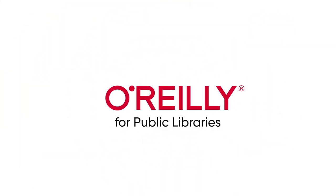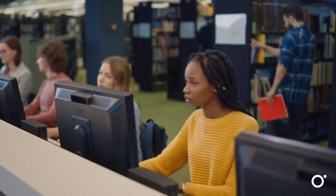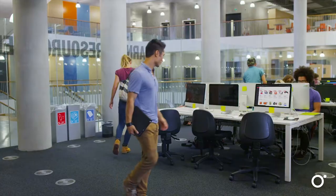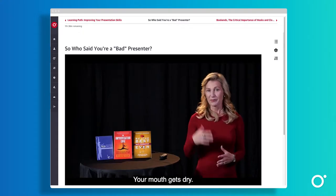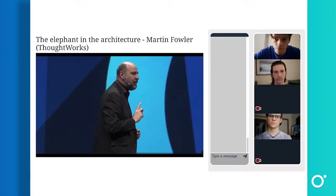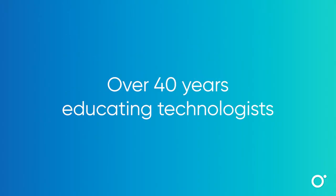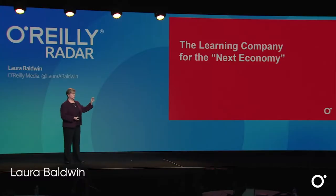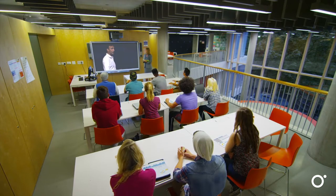O'Reilly for Public Libraries is designed to support wide-ranging needs in technology and business for the broad public library audience. There's unparalleled depth and breadth of content with topics ranging from public speaking to negotiation and management, and certification test prep for today's most in-demand technologies. For over 40 years, O'Reilly has educated generations of technology and business professionals to give them the skills they need to be successful in their careers. O'Reilly's experts filter through the noise to help learners focus on what's most important in today's rapidly changing landscape.